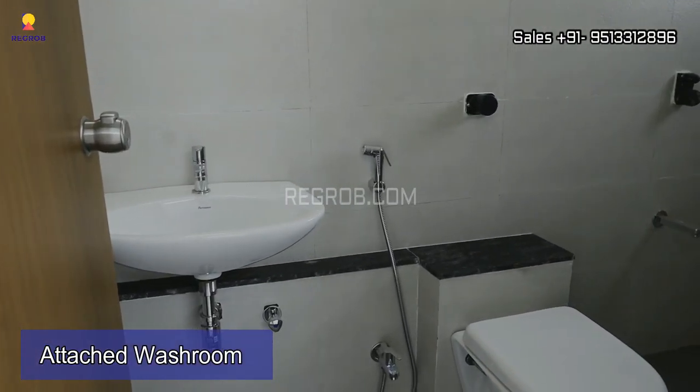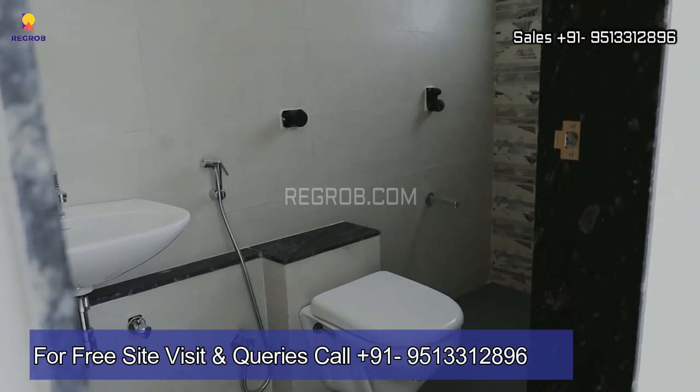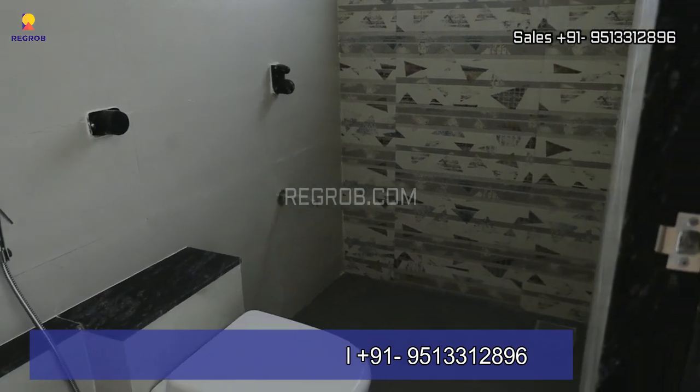And here is an attached washroom with it. So viewers, that's all in this video. Thank you for watching. For more details and further queries, contact us at the given number. Thank you, see you soon.